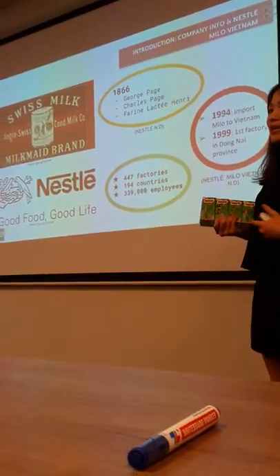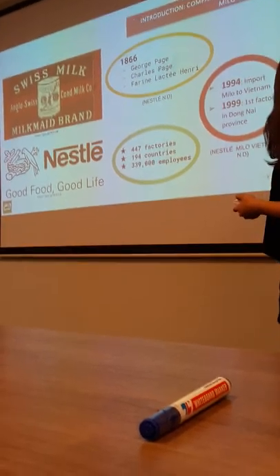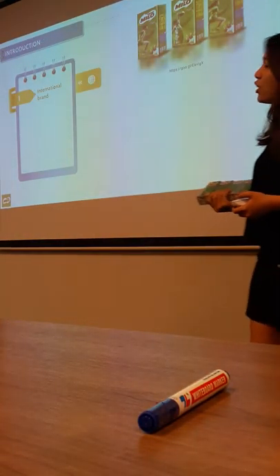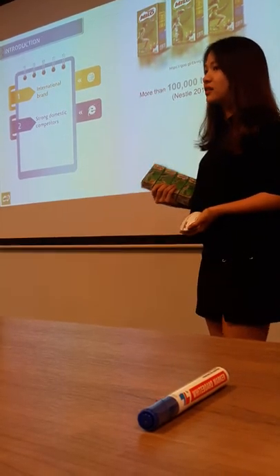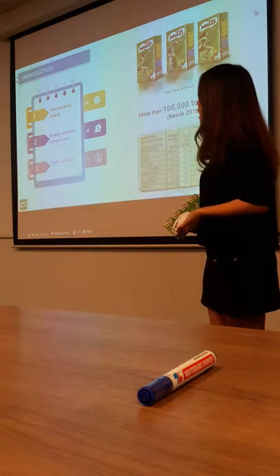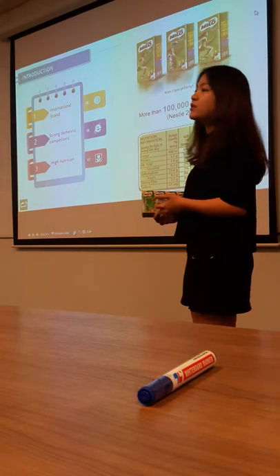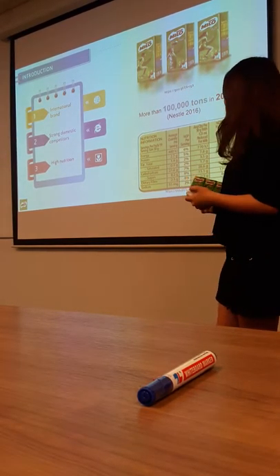Milo became popular in 1994 and opened the first factory in 1999. It is an international brand and is a strong domestic competitor. According to their report, in 2015 they sold more than 100,000 milliliter products. Milo contains a lot of necessary vitamins and nutrition to nurture a healthy body, especially for children aged from 5 to 13.